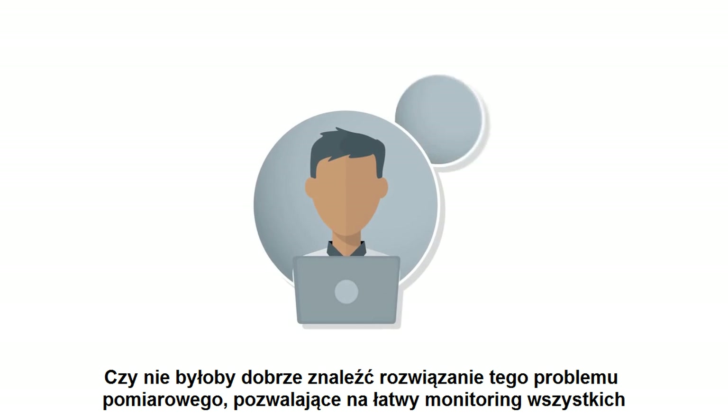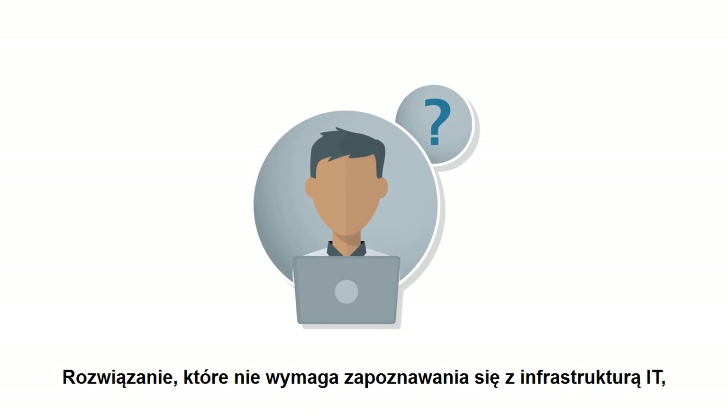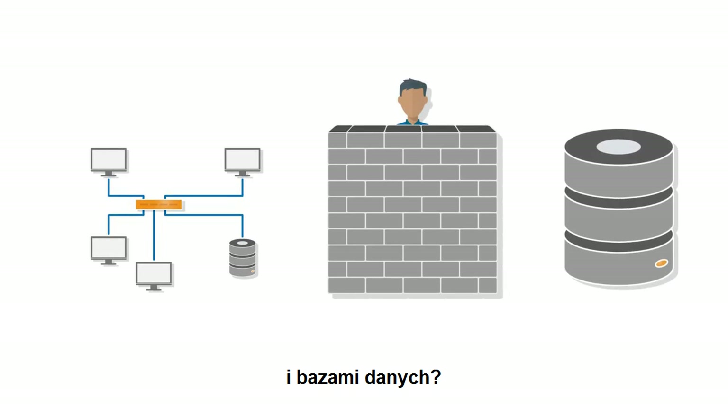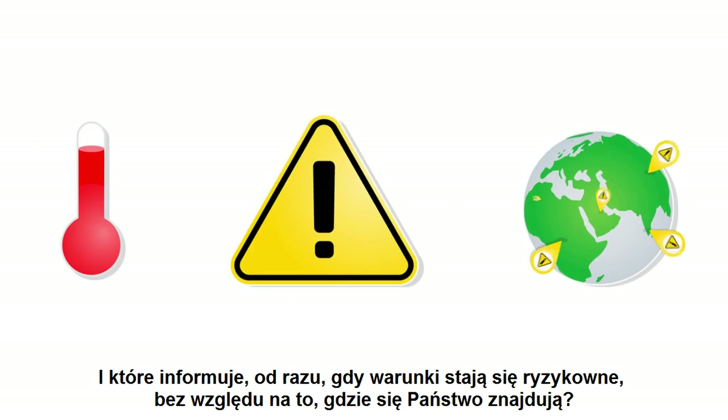Wouldn't it be good to have a measurement solution with which sensitive ambient conditions can really be monitored easily? A solution which doesn't require you to be familiar with IT infrastructures, firewalls, and databases? And which tells you right away when things get risky, no matter where you happen to be?